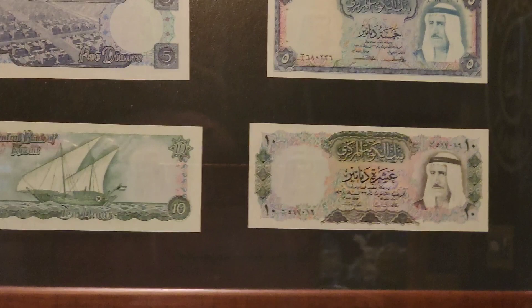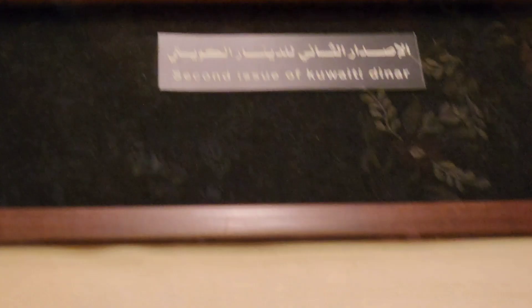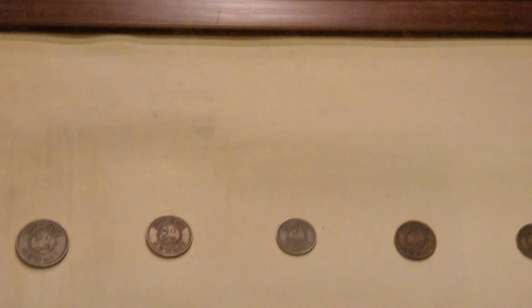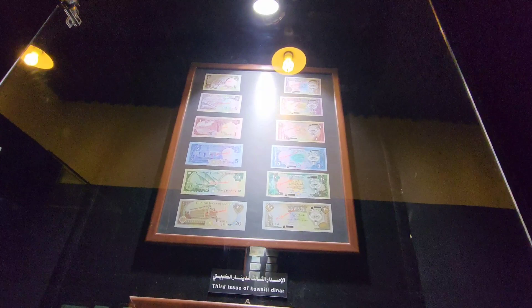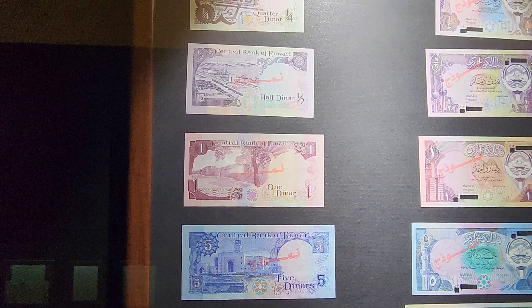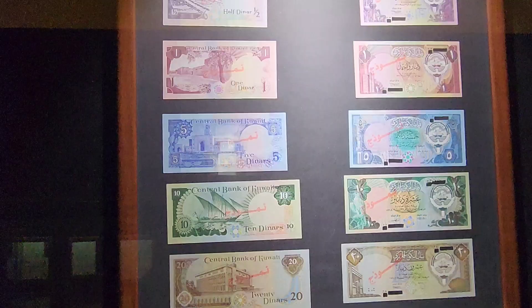Nice! Is the money the same now? No, no. And the second issue of Kuwaiti dinar. The first issue of Kuwaiti coins was also in 1961 and the coins continue until now, but the paper notes have changed. This one is the third issue of Kuwaiti dinar — quarter KD, half KD, one KD, five KD, ten KD, twenty KD. KD means Kuwaiti dinar, you know.